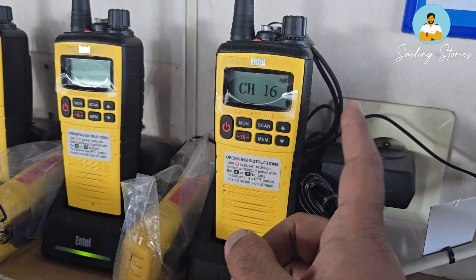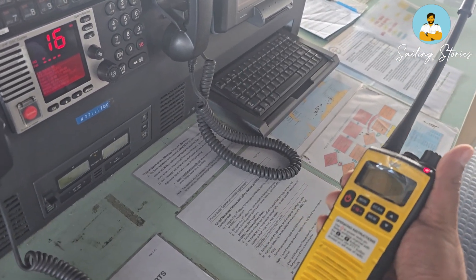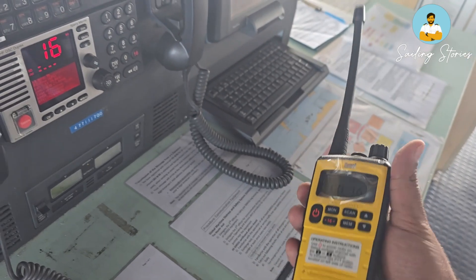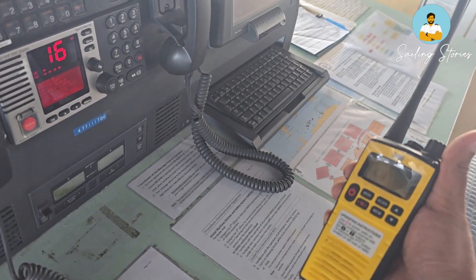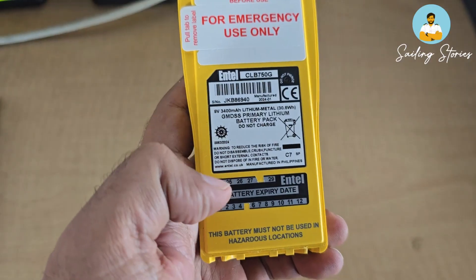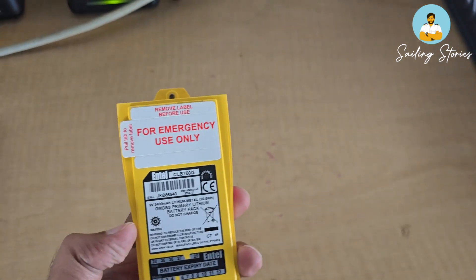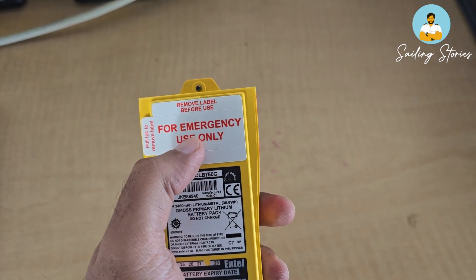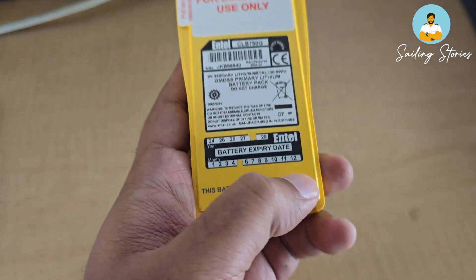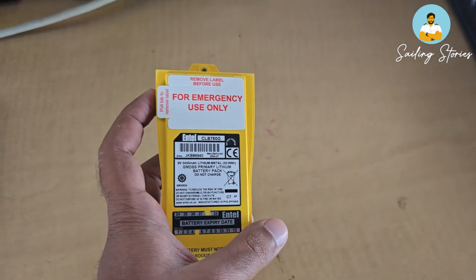For GMDSS handheld walkie-talkies, check the functionality by taking it out from the charging station and testing it with the actual VHF on board. On the same channel — channel 16 — on both stations, test whether it is able to transmit and receive. Also, every walkie-talkie should have a portable spare non-rechargeable battery. Make sure it has a label saying 'For Emergency Use Only' or 'Non-rechargeable Battery', and check its expiry date. It is good practice to write the expiry date as a label for ready reference.